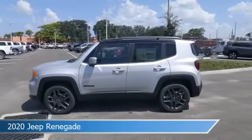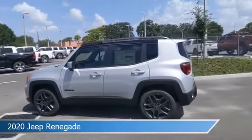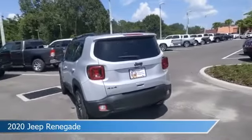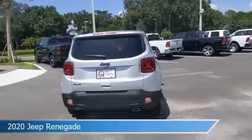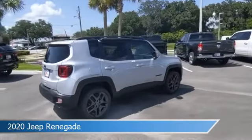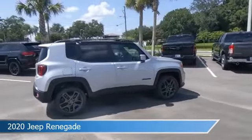Take a look at this 2020 Jeep Renegade, equipped with a 9-speed 948TE automatic transmission in glacier metallic clear coat. This car comes with some great features including Android Auto, dual climate control, anti-lock brakes, Apple CarPlay and more. Come in and check it out today.